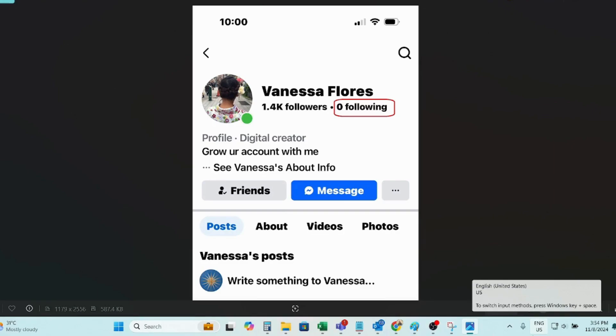If you found this video helpful, don't forget to like, subscribe, and hit the bell icon for more tips like this. Thank you very much for watching — bye!